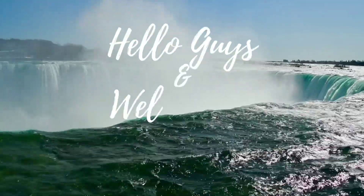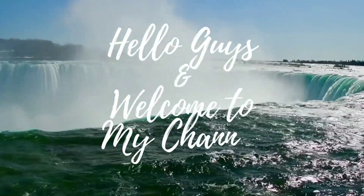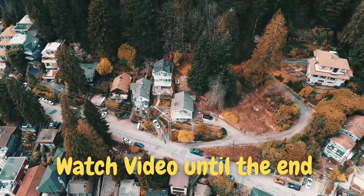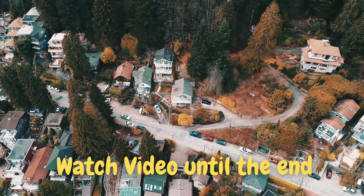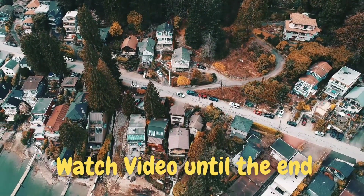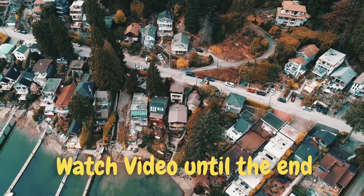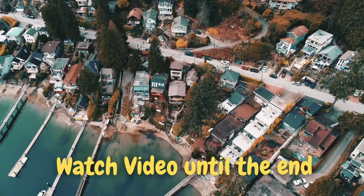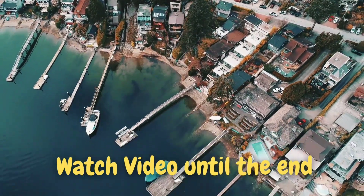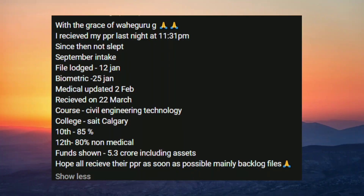Hello guys and welcome back to my channel, hope you're all doing well. Today I'm going to be showing you 22nd and 23rd March PPR timelines. This video is really interesting because a lot of PPRs came today — 30 plus PPRs and a lot of refusals as well, so watch this video till the end. If you have any more questions, you can comment down below.